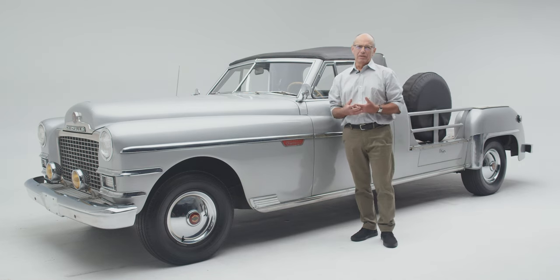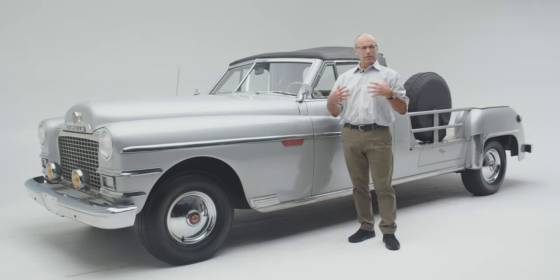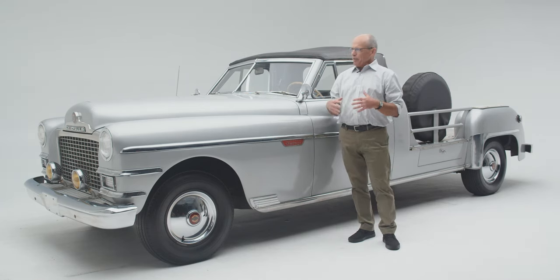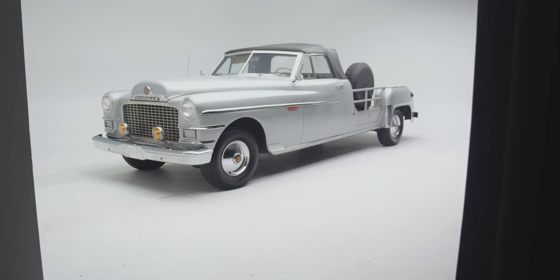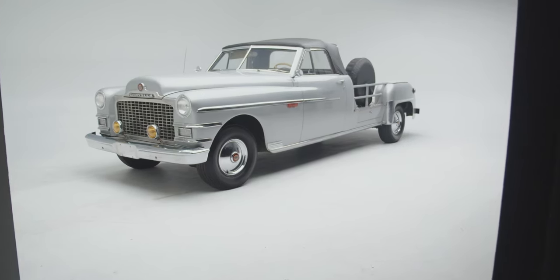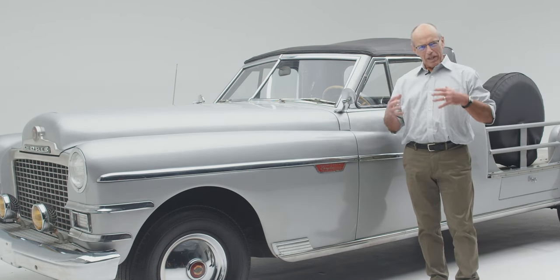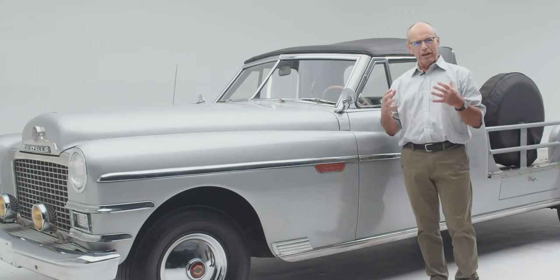Cars and Hollywood seem to be made for each other. They both involve motion, they both involve excitement, and they both involve appearance — you have to look good, you have to keep up. And the Chrysler camera car was ideal for doing that: keeping up with the cars, keeping up with the filming.